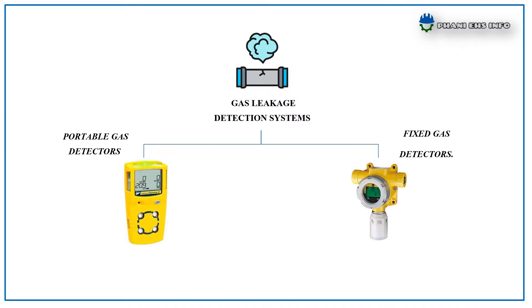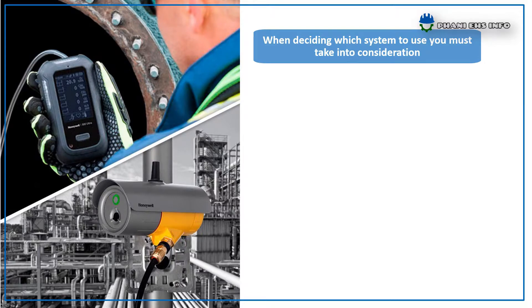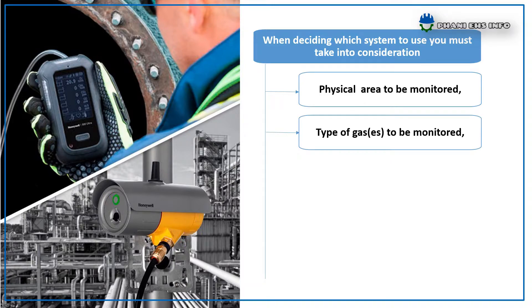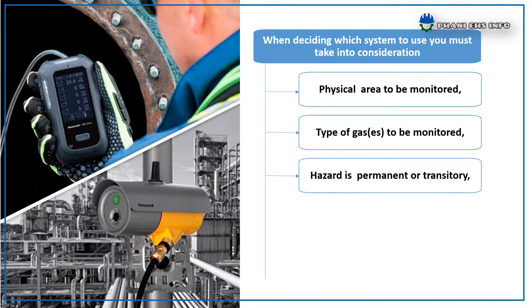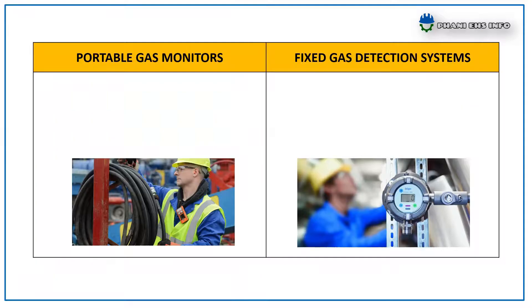Both products are equally capable of doing the job they are meant to do. When deciding which system to use, you must take into consideration the physical area to be monitored, the type of gas or gases to be monitored, whether the hazard is permanent or transitory, the level of risk to workers, and the practicality and cost effectiveness of using either or both systems. The main differences between these types of detection systems are discussed in this presentation.